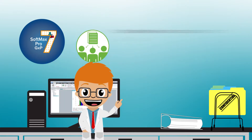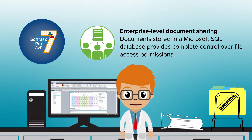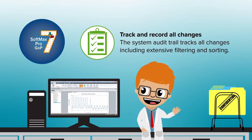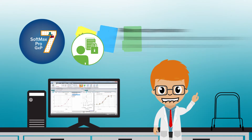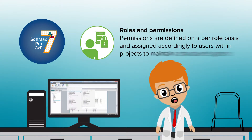Documents are stored in a Microsoft SQL database providing complete control over file access permissions. The system audit trail tracks all changes, including extensive filtering and sorting. Roles are defined on a per-role basis and assigned accordingly to users within projects to maintain a structured system.